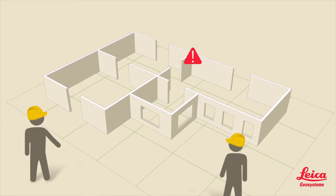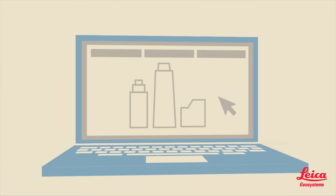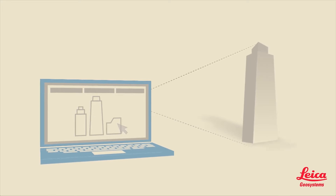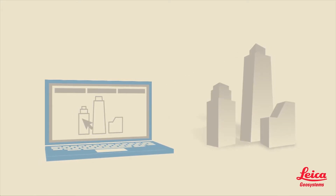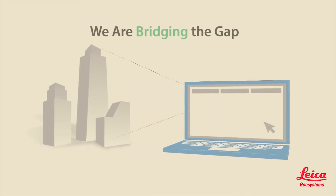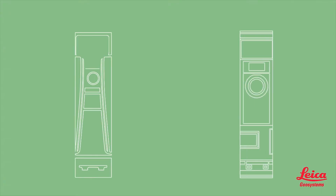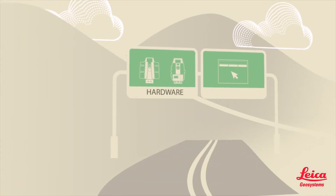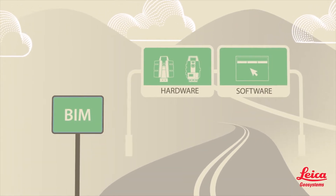This allows contractors to spot and resolve potential problems. However, to fully maximise what BIM can do, it's important to connect the digital world with the real world. And Leica Geosystems can help. We're bridging the gap, taking BIM out of the office and into the field, and vice versa. Say hello to the BIM Fieldtrip, a comprehensive solution with hardware and software components that increases the BIM benefits for contractors.